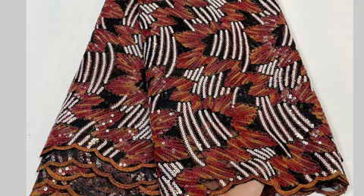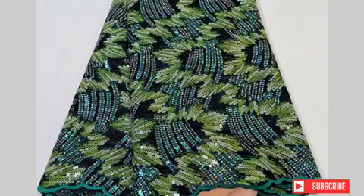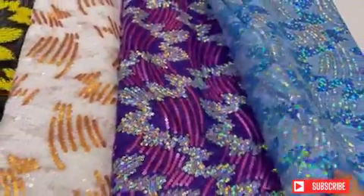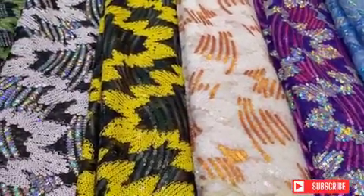If you find any fabric that you really like and are wondering how to get it, just reach out to me in the comment section, or my number is in the description. Please do not forget to like, share, and subscribe to my channel, and remember to turn on the notification bell so that you do not miss my next video. Happy viewing!